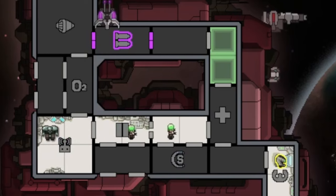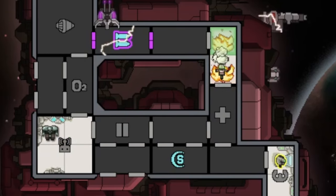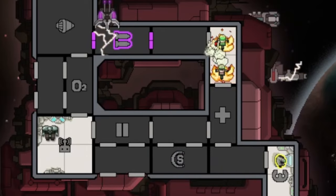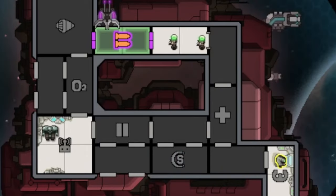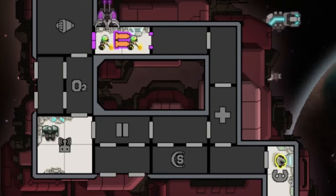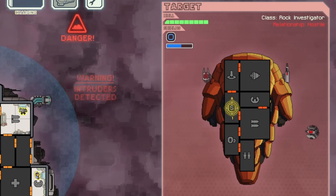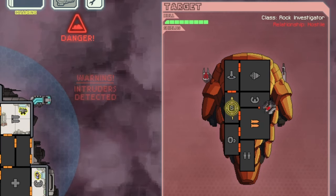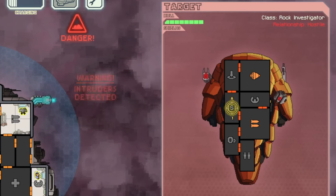For instance, repair drones on your ship have a step-by-step list they use to determine their action. Number one priority: putting out fires. Number two: fixing the room they start in. Number three: fixing the shields. Number four: breaches. And number five: all the rest of the systems. Combat and beam drones automatically attack enemy ships. Boarding drones automatically fight people on other ships, and so on for all of the drones.